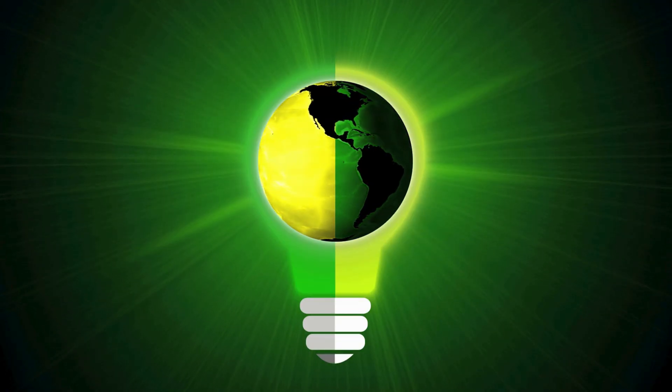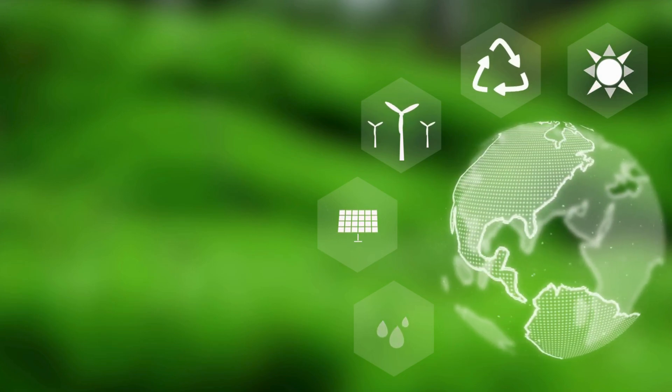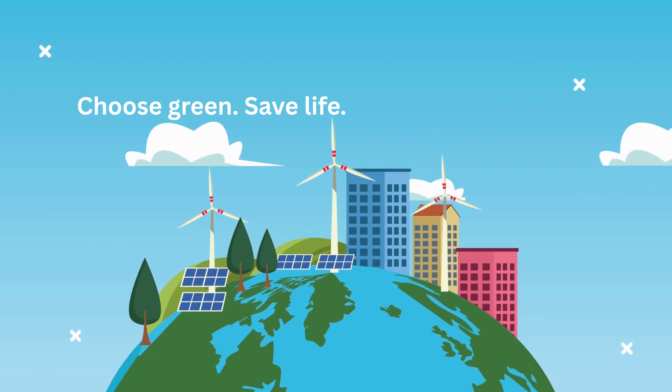If each of us contributes, together we can transform our future. See you in our next video. And until then, remember: choose green, save life.